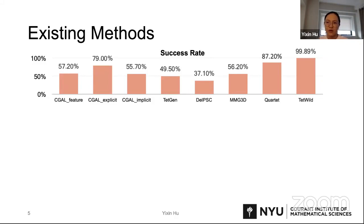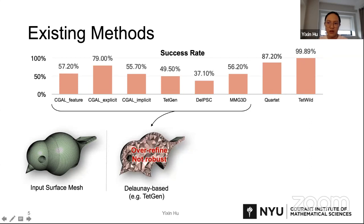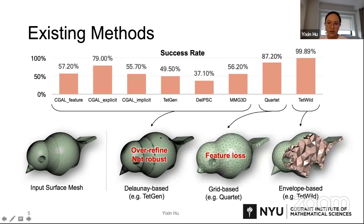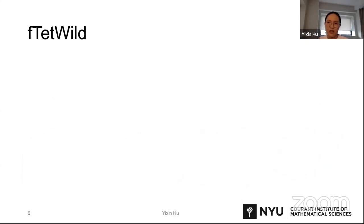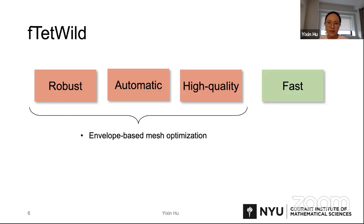These models can be categorized into three groups. The first is the volume-based method, which can be faithful to the input surface but can easily over-refine or fail if the input contains self-intersections or other problems. Grid-based methods can achieve higher robustness but struggle in preserving features in the inputs. Envelope-based methods allow the surface to change and be optimized within a certain distance from the inputs, and thus are more robust and can produce high-quality outputs. However, they are slow due to the usage of exact numbers, which is time-consuming in computation. We propose a new method, FtetWild, which is not only robust, automatic, and able to produce high-quality outputs, but also fast. The first three features are achieved by using envelope-based mesh optimization, and the efficiency is achieved by normal triangle insertion along with floating-point construction.